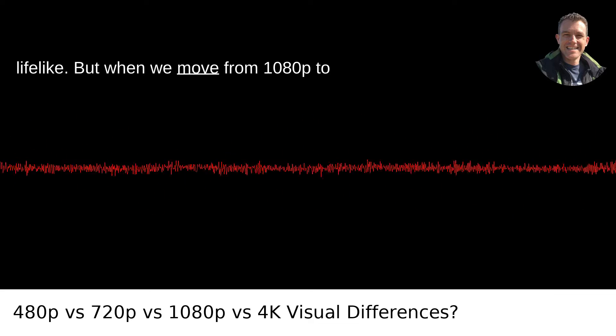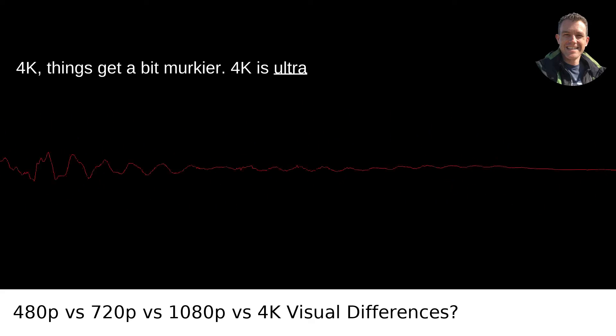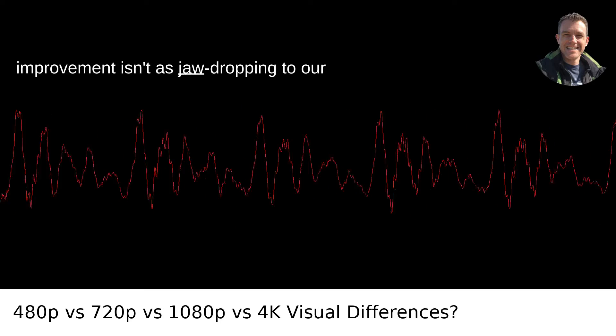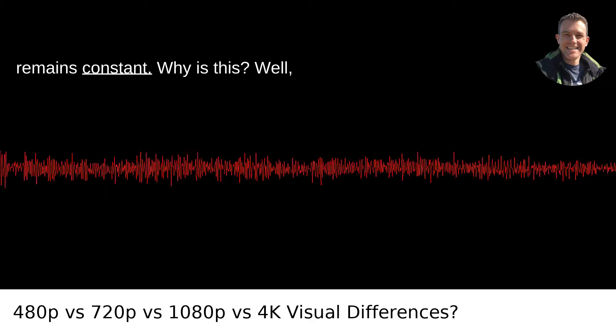But when we move from 1080p to 4K, things get a bit murkier. 4K is ultra-high definition, with an awesome amount of pixels. But here's the kicker — the improvement isn't as jaw-dropping to our human eyes, especially as the screen size remains constant.